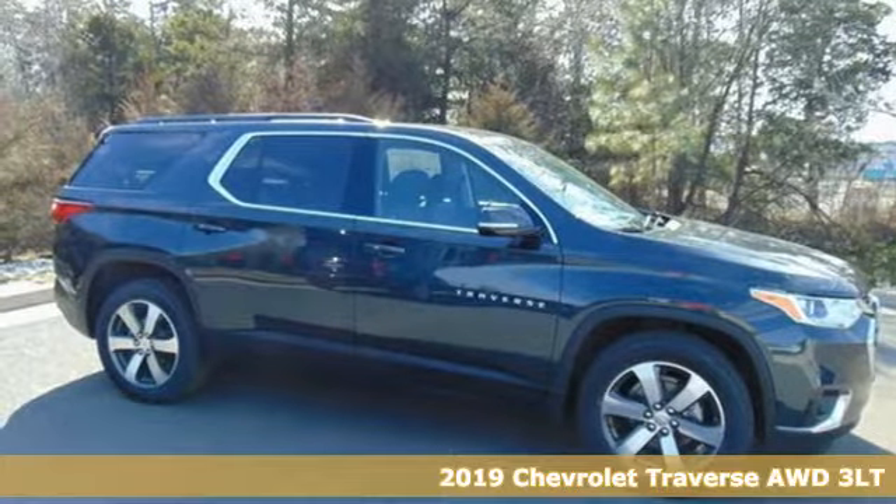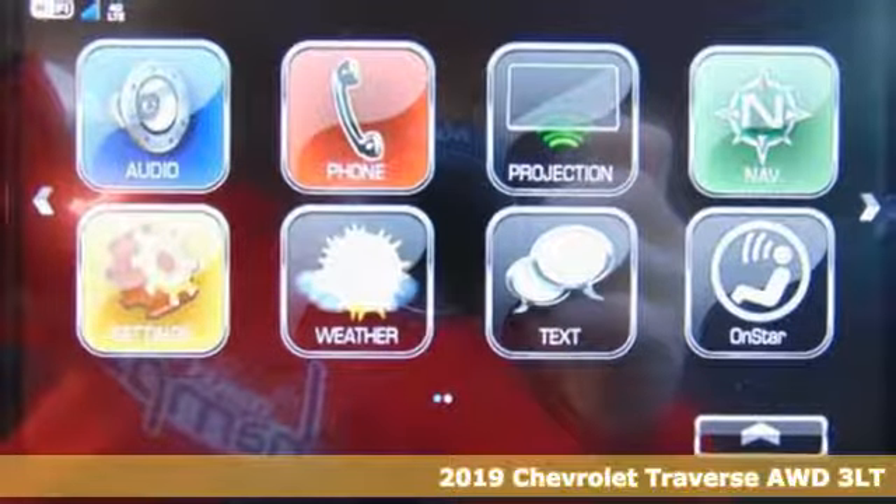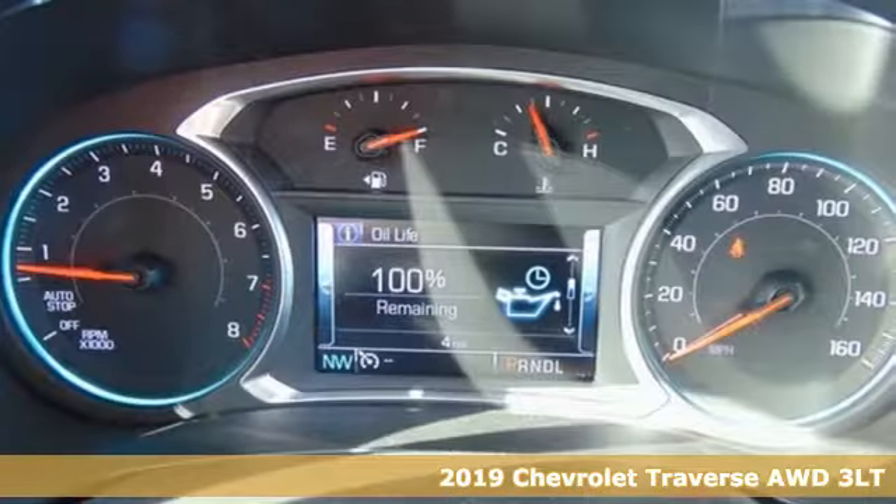It's a new 2019 Chevrolet Traverse. There's so much room in this Traverse that those driving the competitor's cars are filled with cargo envy.